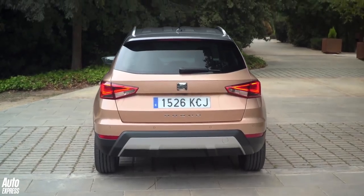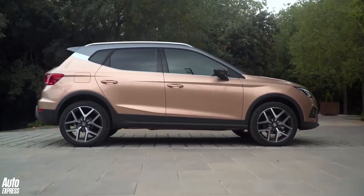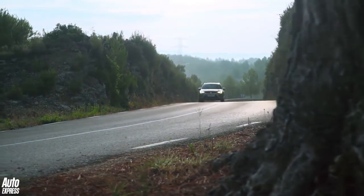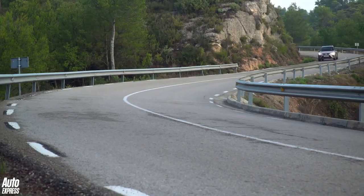The Arona is, in effect, an SUV version of the latest Ibiza supermini. It shares many of that car's internals, mechanicals and technology, as well as the latest MQB A0 platform. It's a little longer and taller overall, as well as more spacious inside. Prices start from £16,555.